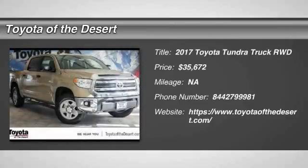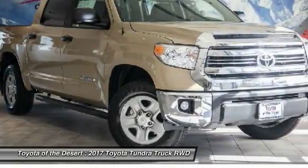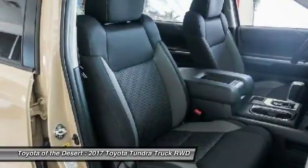Come test drive the 2017 Tundra. The Tundra has a number of unique features useful for those using it as a work truck, including extra large door handles, a deck rail system, and an integrated tow hitch.